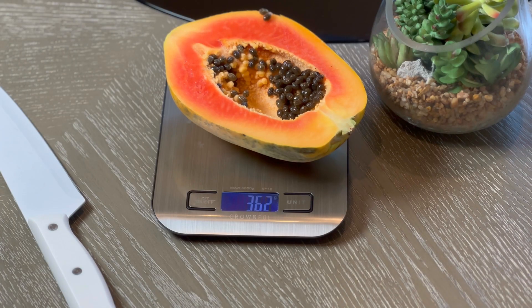Today, I'm testing half of a medium-sized papaya, about 362 grams, first thing in the morning.